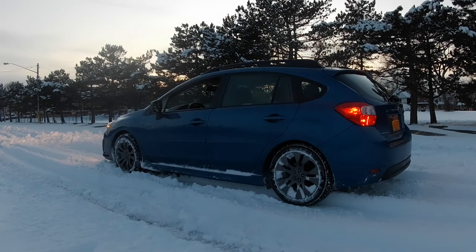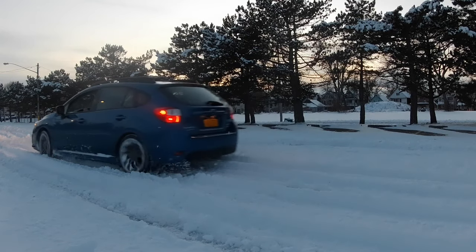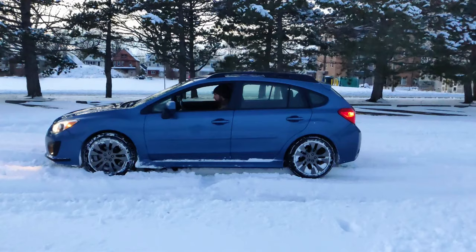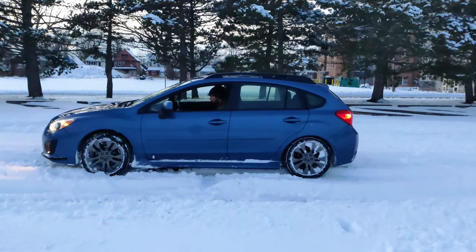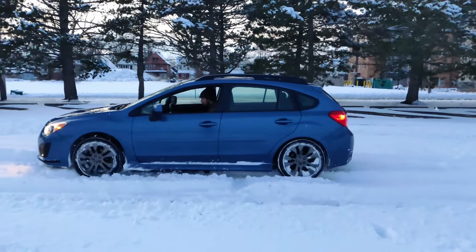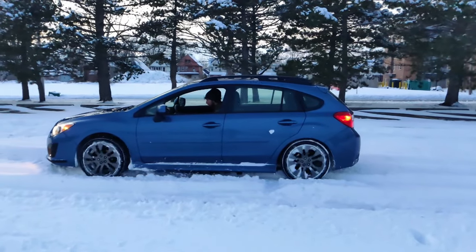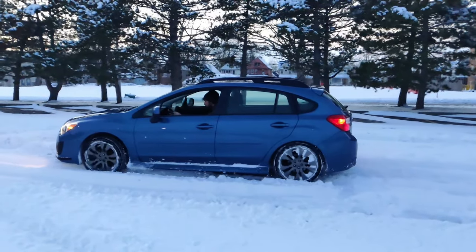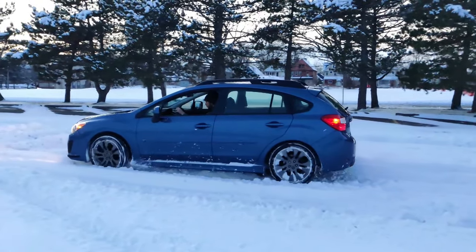Now let's try the Subaru. And you can immediately tell the difference. You can see both axles spin at the same rate right away, and this is because of the way Subaru sets up its all-wheel drive system, specifically on the manual transmission vehicles. Subaru's system is known as symmetrical all-wheel drive, and is known for always sending power to all four wheels, no matter what the situation is.